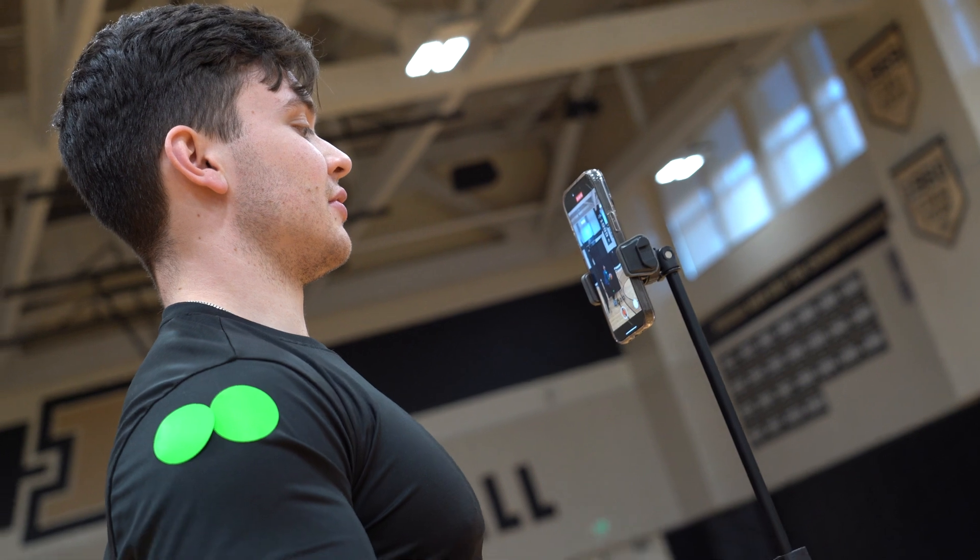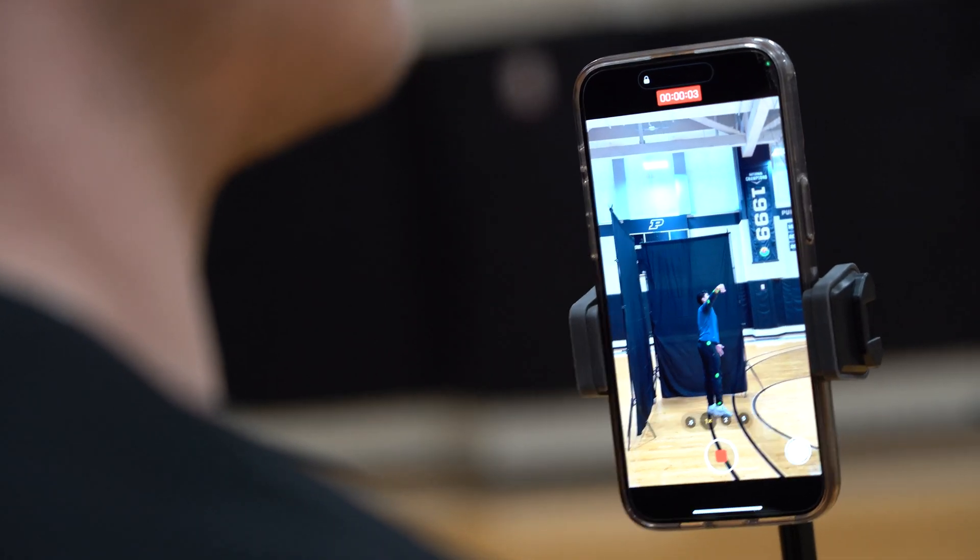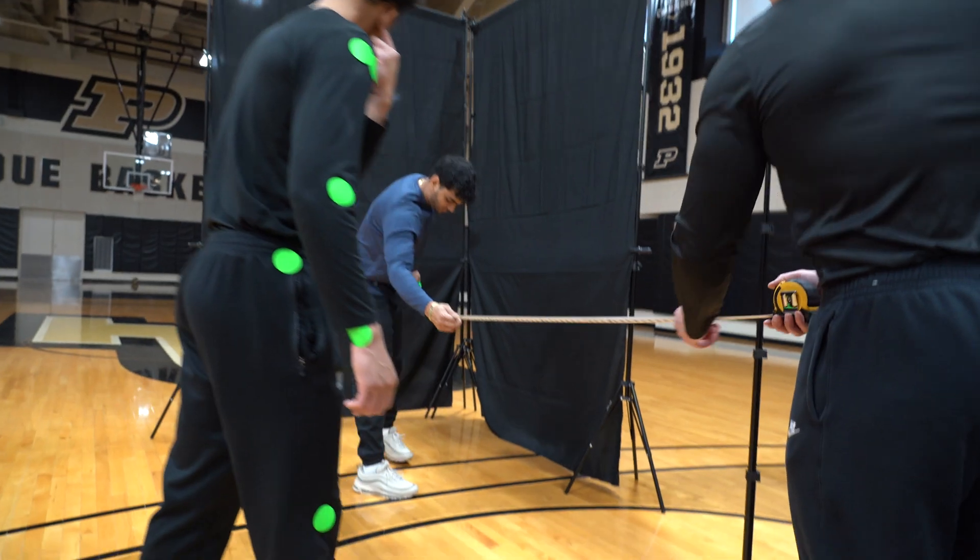Being able to incorporate biomechanics in sports into mechanical engineering, and combining that with coding and different kinematics models and dynamics, was really interesting to me. It's something that I'm interested in, that's something I'm passionate about.